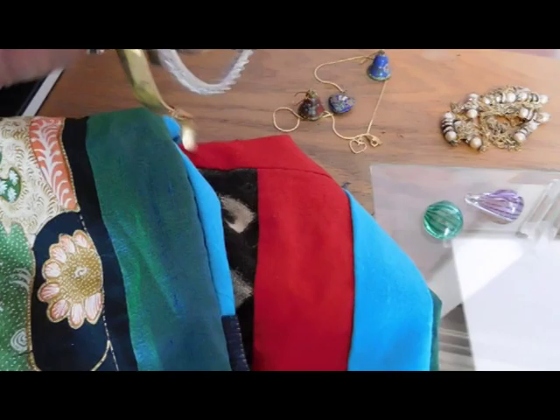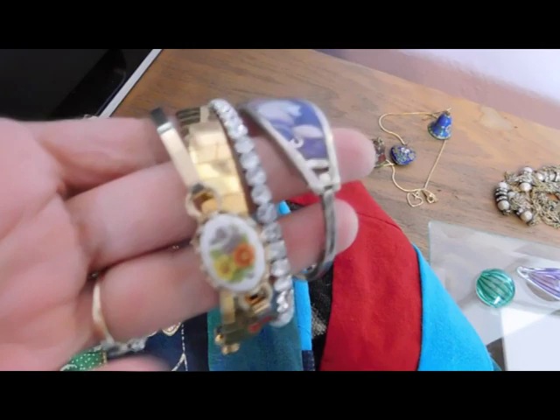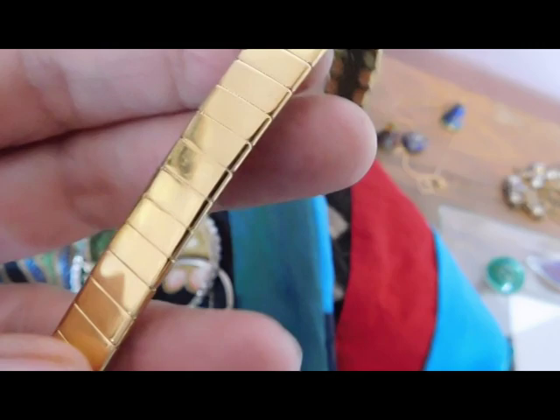The thing that I sold — something I just listed yesterday — was this lot of bracelets. This was really a bargain at $19 for all four: a nice inlaid alpaca Mexican piece, a mid-century rhinestone stretch bracelet, and this Napier segmented bracelet — really a nice one; I probably should have sold that on its own, but I put them all together. So $19 for that, and that's it for this morning.